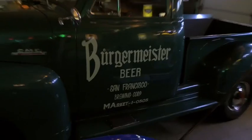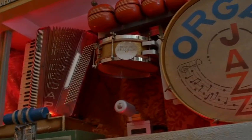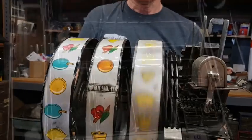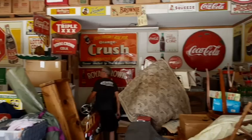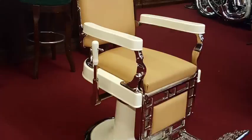Give me the rundown on the GMC. This lived in a bar in Ghent in Belgium. Follow Jim and Jeff from 9 to 5 or after hours as they buy, sell, and restore the coolest stuff.